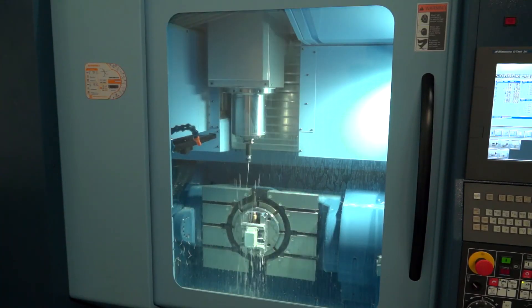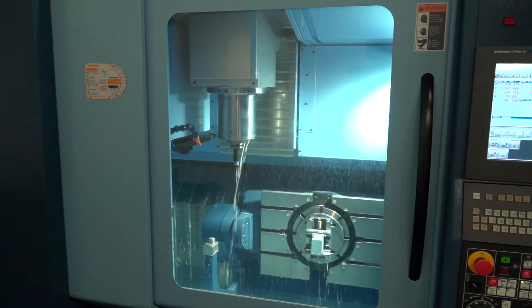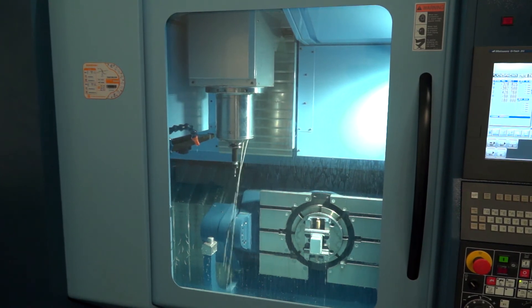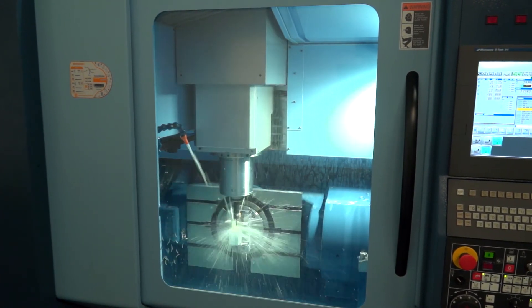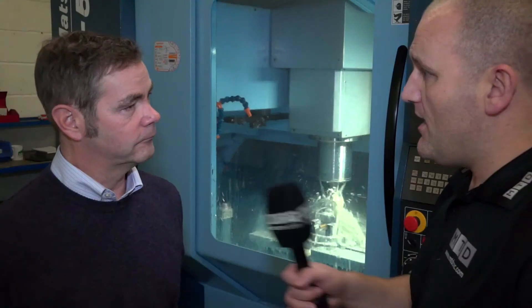Did you look at other machines? We did look at other machines and evaluated them down to about four machines, but there was a panel of three of us that went through the evaluation and this one came out on top.